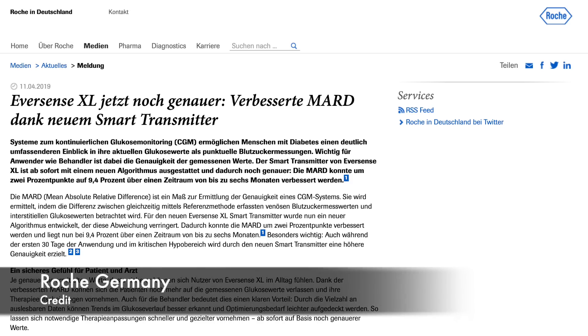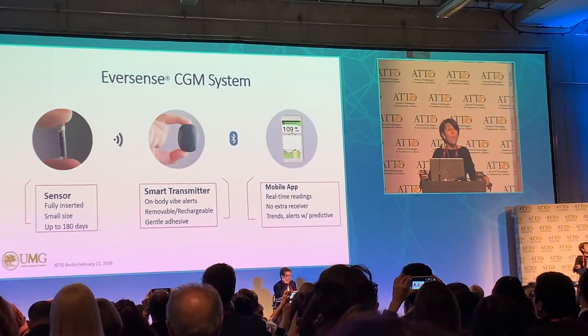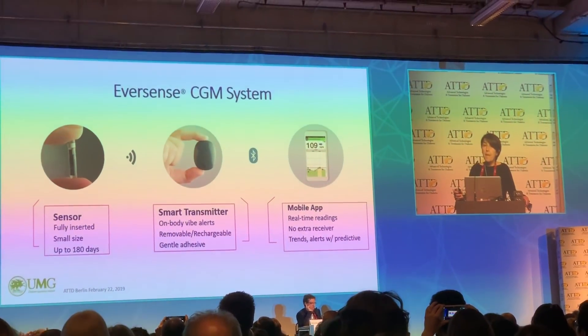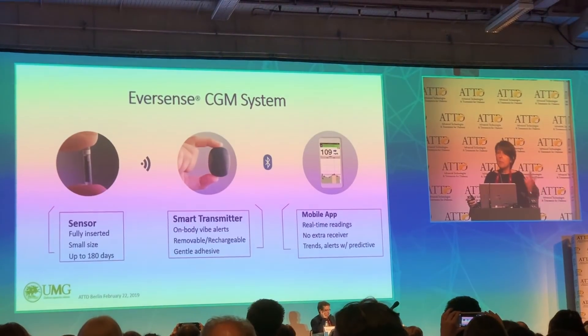Next, some news about the implantable Eversense CGM system. In Germany, an updated version of the Eversense Excel system has just been launched. The new smart transmitter has an improved algorithm which dramatically improves the accuracy by two MARD points to 9.4. Accuracy has also been improved in the first month since insertion and when in the low range. The updated system is already available in Germany. For more information about the implantable CGM, you can check the link in the video description.